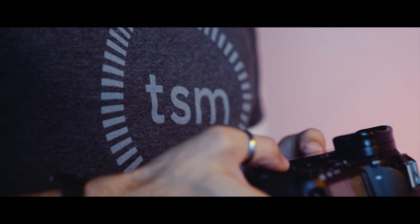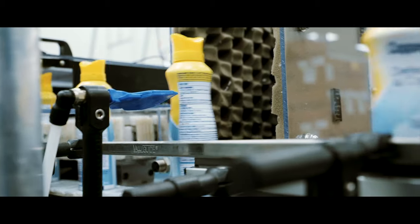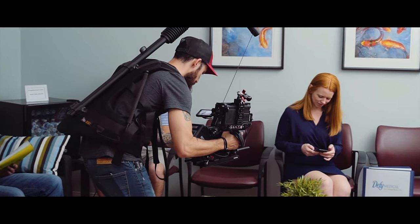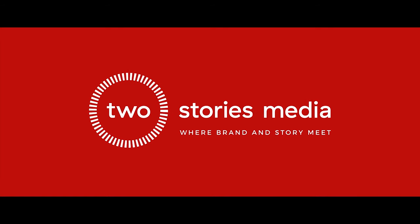Every brand tells a story. At Two Stories Media, we share your business with the world through powerful and vibrant imagery. Based in St. Petersburg, Florida, we create films that highlight what you do best while aiding in your marketing and advertising strategies. Whether you're an established organization, a startup, or somewhere in between, our experienced team brings your vision to life. From conception to completion — Two Stories Media, where your brand and story meet.